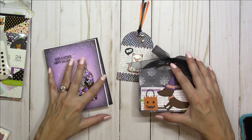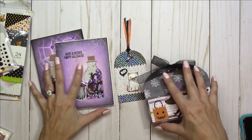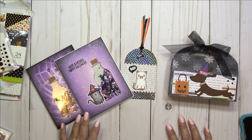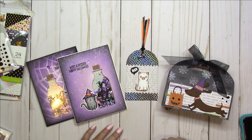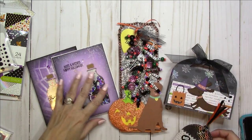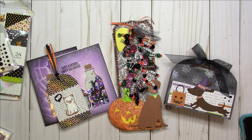All right, you guys! So that is my card — actually two shaker cards — my tag, and my Anything Goes. I really hope that you will consider joining the challenge. We are all in desperate need of some cuteness and things to lift our spirits, and cute critters absolutely do that for me. Thanks again for stopping by my channel. I hope you like my projects and my beautiful, beautiful gift from Anna. I love it, love it, love it. Have a great day, everybody, and until next time, happy crafting! Bye for now.